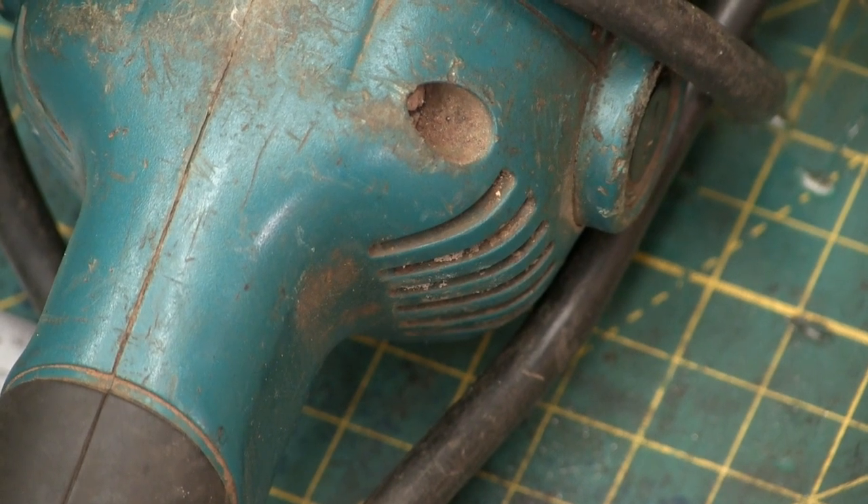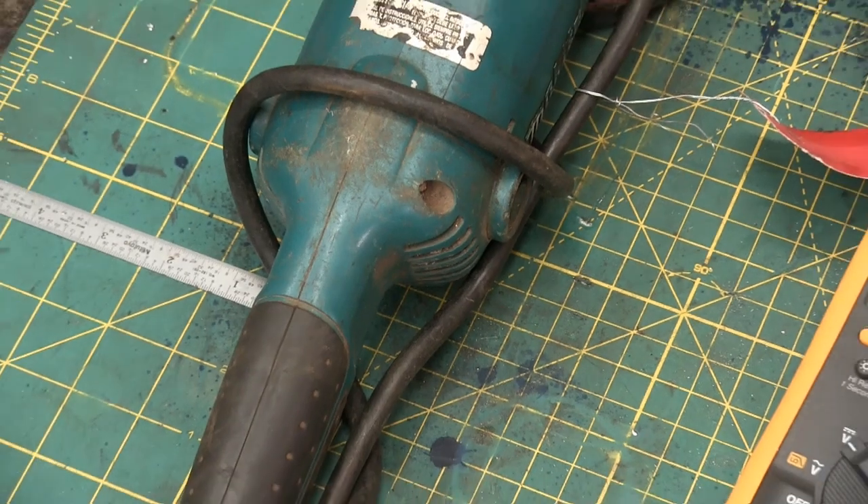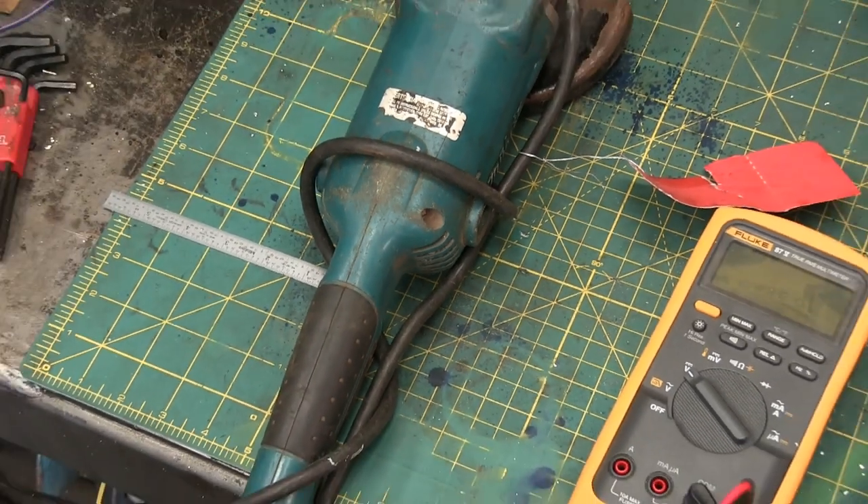Gentlemen, welcome back to the shop. Today, a special treat: the grinder that won the West, the venerable Makita Rattail 5-inch grinder.